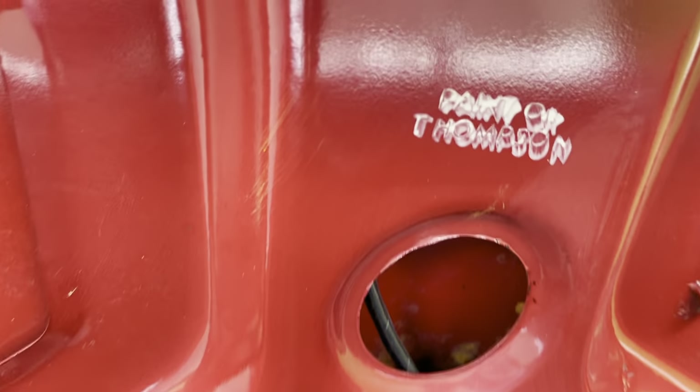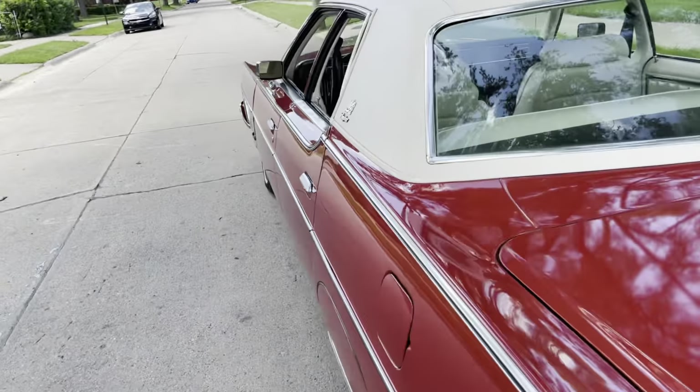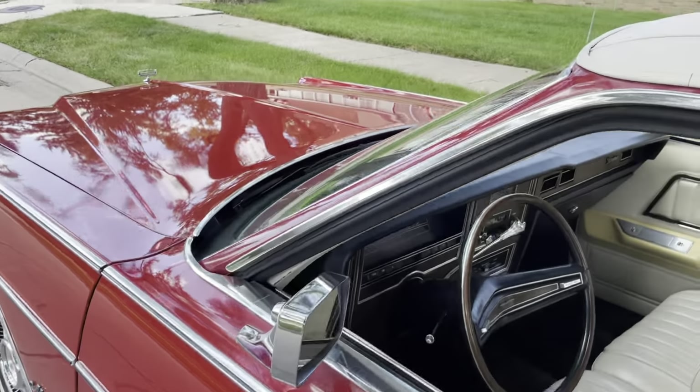About 20 cubic feet. And I guess there's a quality sticker there — 'Paint Okay Thompson.' So thank you, Mr. Thompson, for deeming the paint on this car to be okay. I'm assuming it's a Mr., it could be a Mrs. back then — you never know.